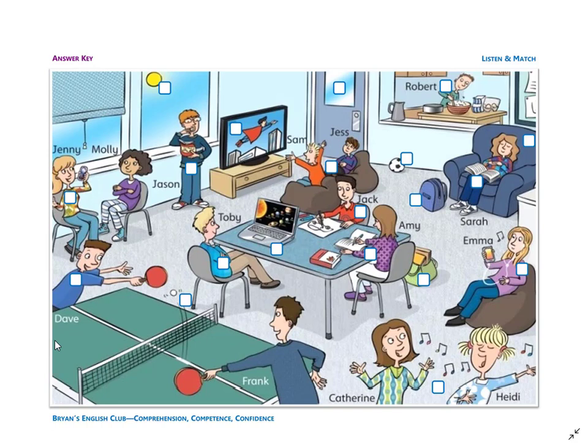Number seven: it is a blue bag. The bag is on the floor in front of the chair. The bag is not open — it is closed.